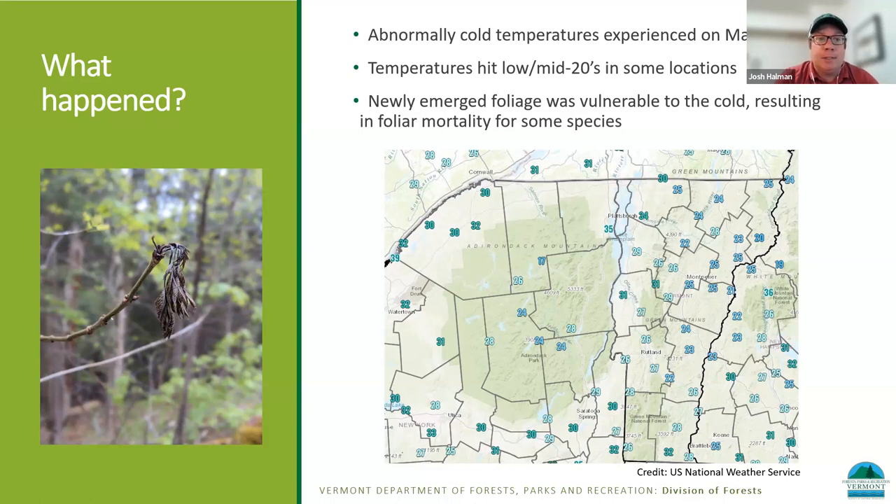If you look on the left there, you're seeing some foliage that was frosted and ultimately died. With frost events that are less severe — around 30 degrees — you might have damage to individual leaves without killing the whole leaf. However, when you cross into the mid-20s and below, you wind up having full foliar mortality for some species. That's what we've seen throughout Vermont and the region. Colleagues in New York, New Hampshire, Maine, and Massachusetts are all reporting impacts from this freeze event. It seems like that's the biggest story this spring for most forest health professionals.